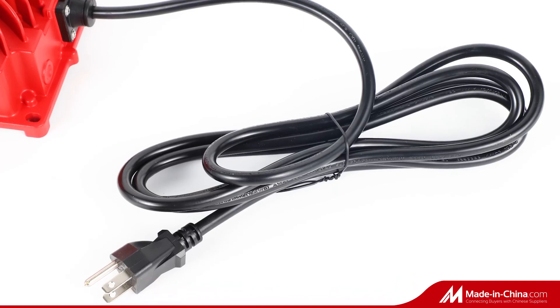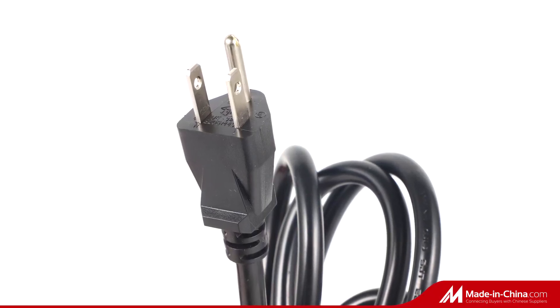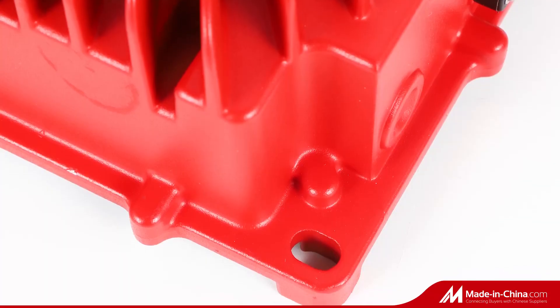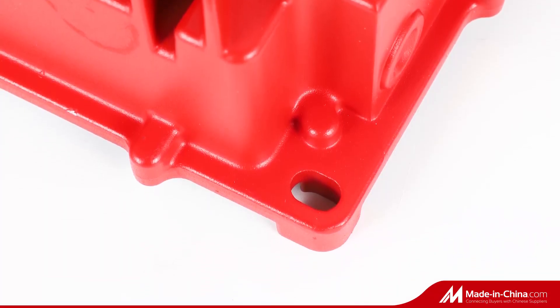The input and output connectors of the battery charger can be customized according to your own requirements. Besides, we accept OEM and can make your own logo.